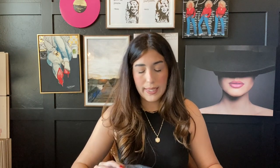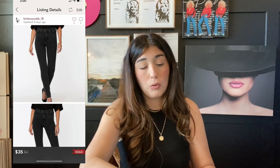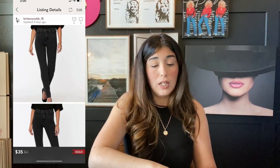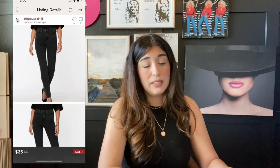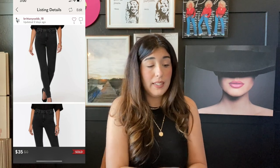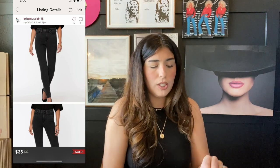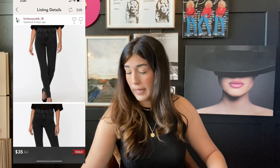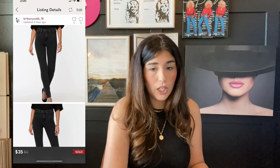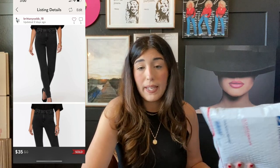The next item that sold are these NYDJ jeans. I've talked about this brand before on my channel — I was not aware of it until I started doing liquidation, but this brand sells very well for me and sells pretty fast. Not for a ton of money, between $30 to $50, but it sells super, super fast. These sold for $35 and I was very happy to see these go. I paid $12.